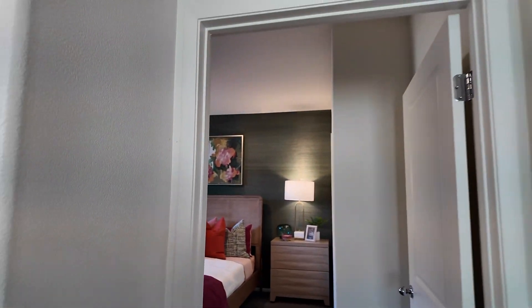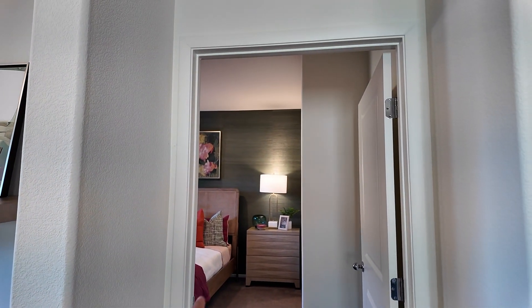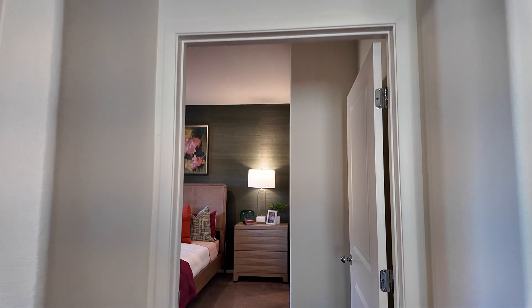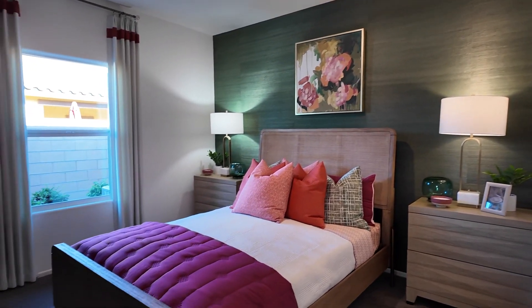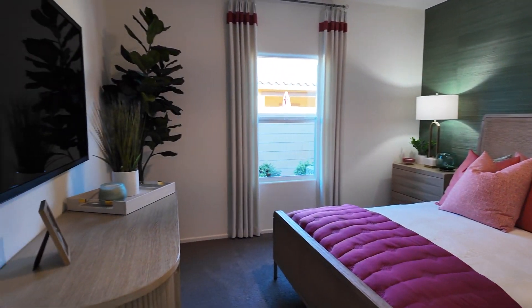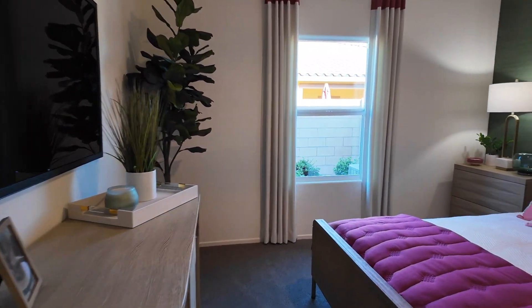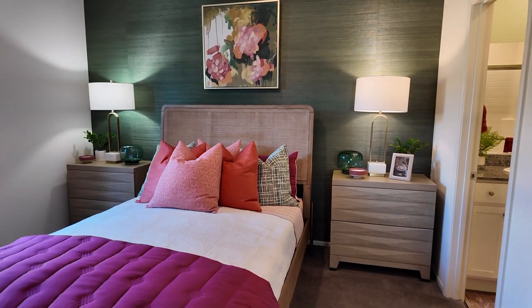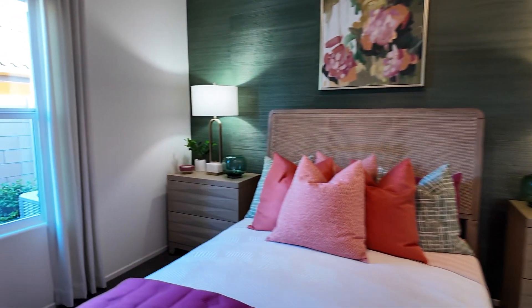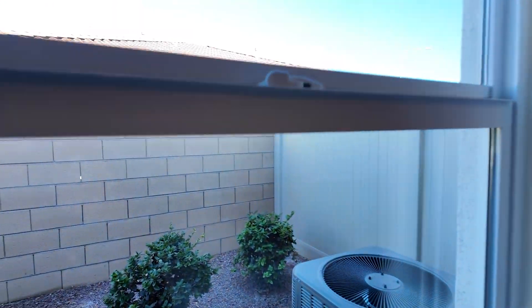One thing I noticed about these is the door frames are a little bit wider, which is nice — say if you're in a wheelchair, it makes it easier to get in and out. Here's the primary bedroom. Good size — you've got nightstands on each side and a view of the backyard.